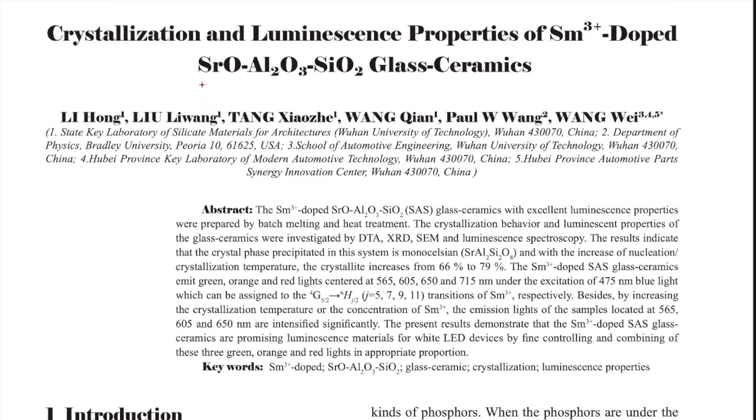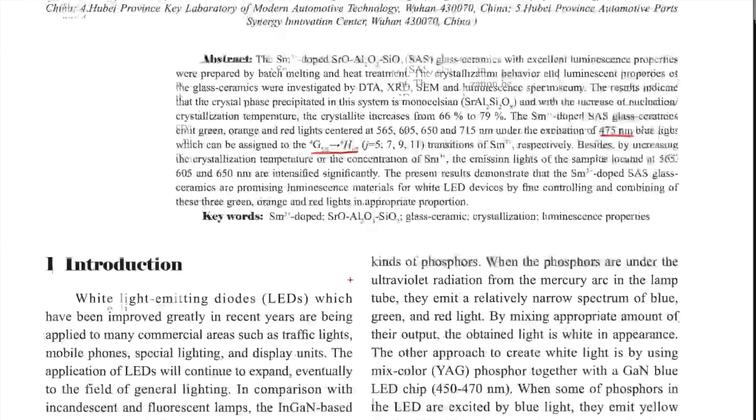Although this is not Samarium directly, it is doped with strontium oxide, aluminium oxide, and silicon oxide glass ceramics. The abstract says that under excitation of 475 nanometer blue light, this can be assigned to 4G5/2 to 6H_J/2, where J can be 5, 7, 9, or 11 — meaning it can be 6H5/2, 6H7/2, 6H9/2, or 6H11/2. Out of those, the only option which matches is the given option.